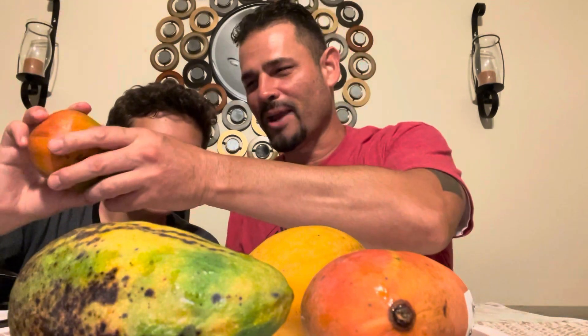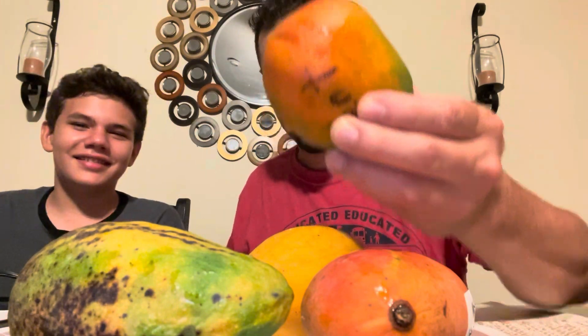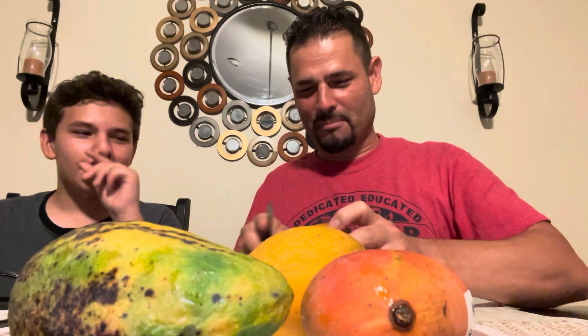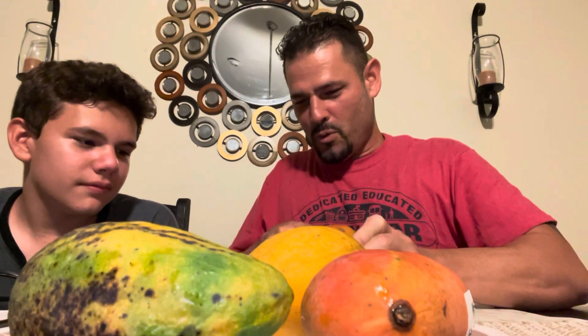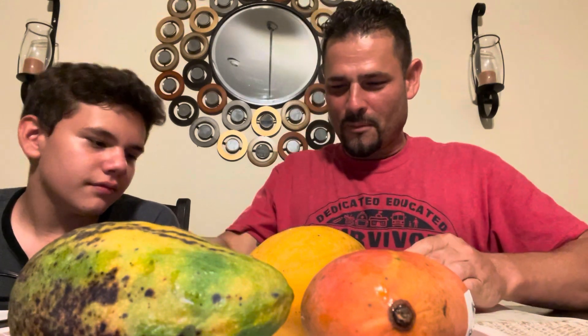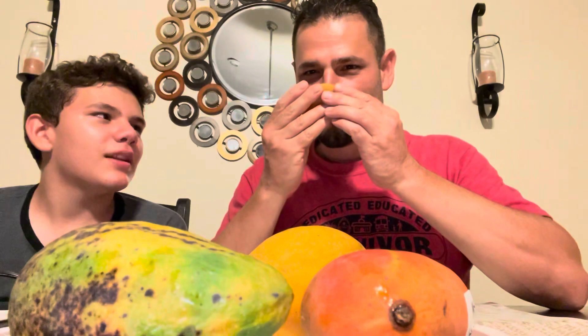We'll start with the top tier mango — the Kent. It's the top-of-the-line supermarket mango. I'm going to cut into this Kent mango. There's a little bit of juice. Let's do the smell test.